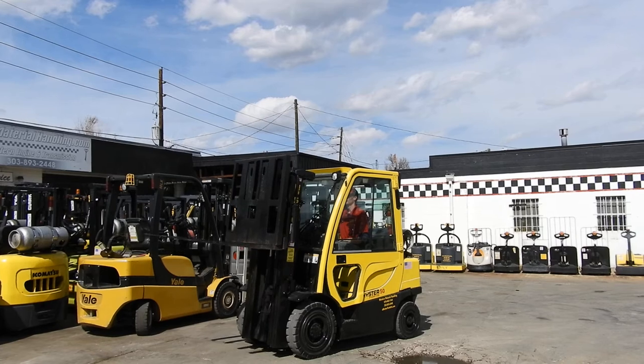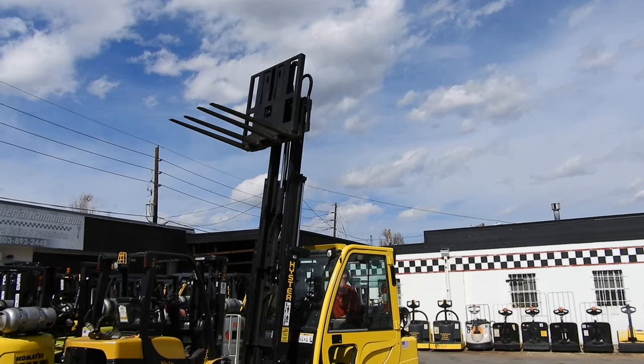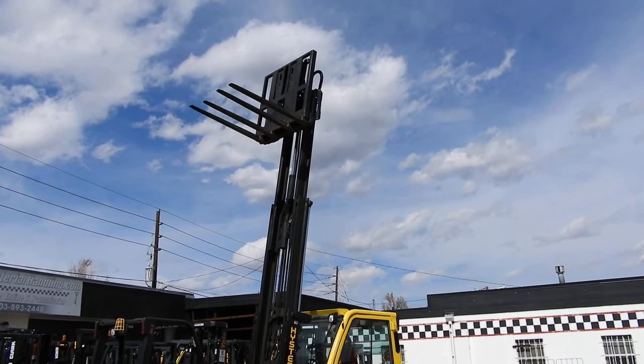It has a monotro pedal, a 189 inch triple stage mast, as well as a side shift carriage.